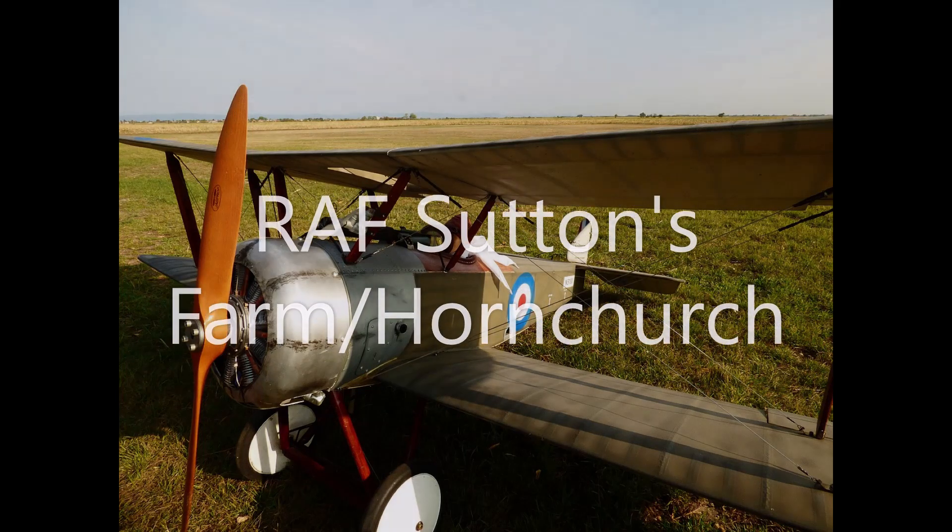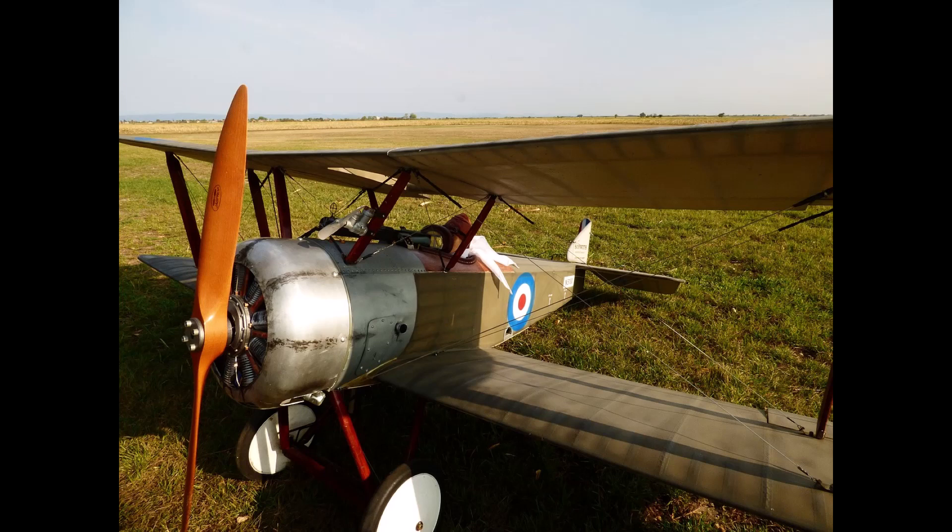In this, my first video on conflict archaeology, I am looking at the former fighter aircraft base RAF Hornchurch. RAF Hornchurch is a former Royal Air Force sector station. The site today is the Ingeborn Country Park, managed by the Essex Wildlife Trust.